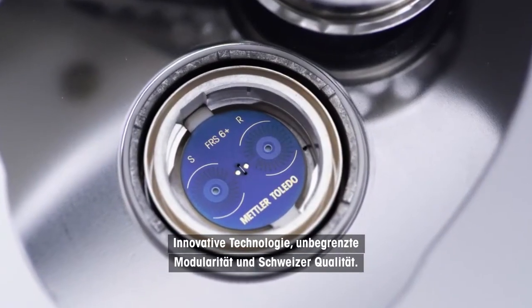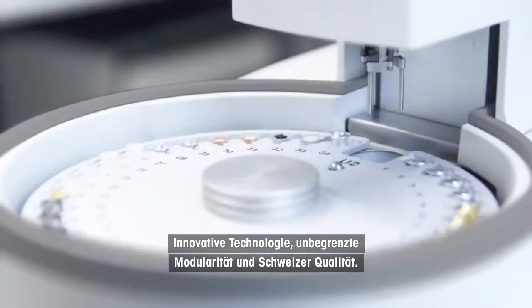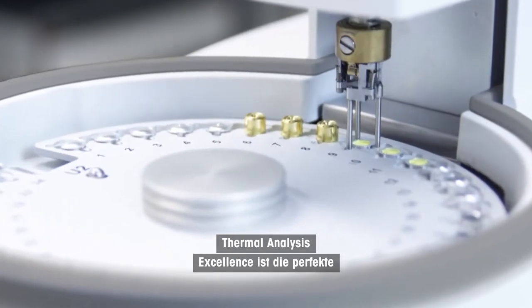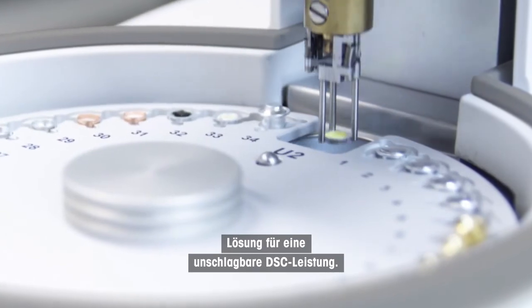Innovative technology, versatile modularity and Swiss quality. Thermal analysis excellence is the perfect solution for unbeatable DSC performance.